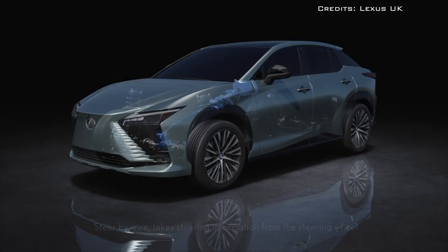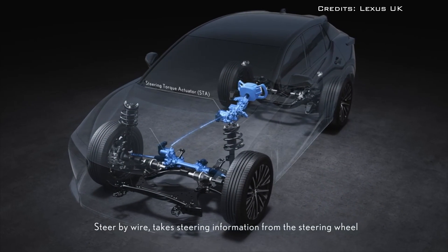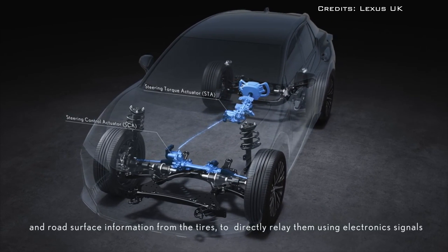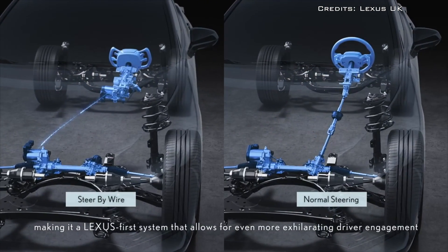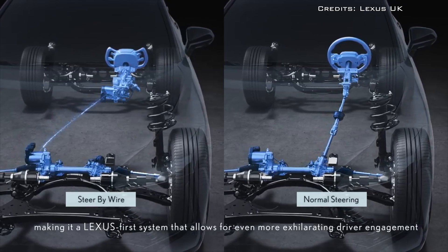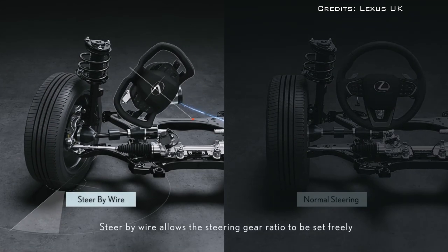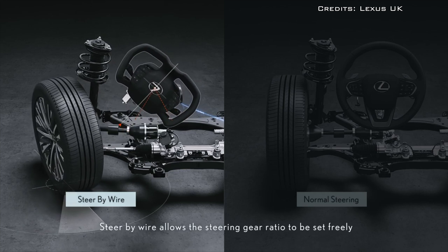Fixing the steering ratio, however, turns out to be a lot harder than it looks. The Lexus RZ uses fully electric steering to decouple the movements of the steering wheel from the movements of the wheels doing the steering. Through this setup, Lexus can change how much a driver needs to turn the yoke to fully lock the front wheels — in the case of the RZ, the company brought it down to less than one full turn.